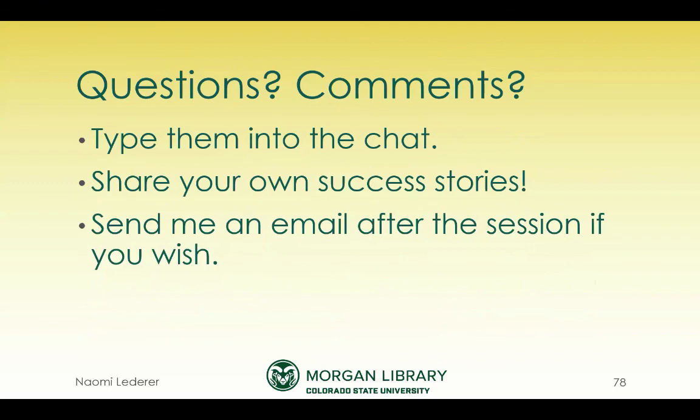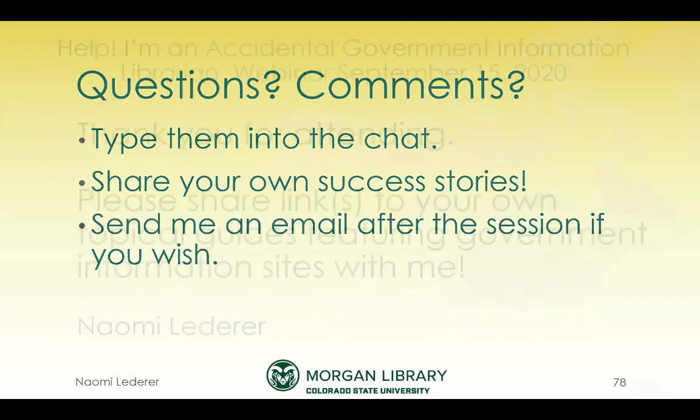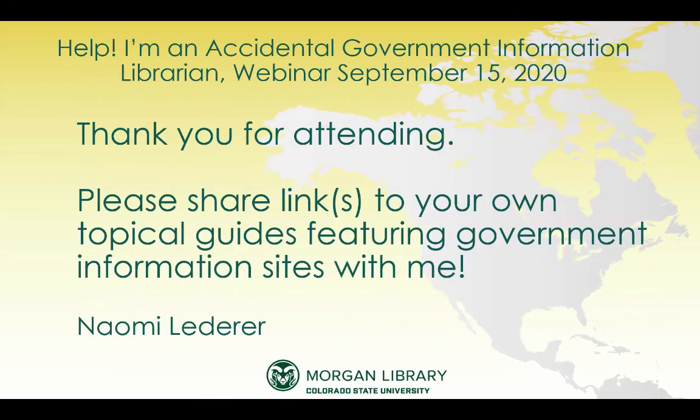I'm interested in any success stories you might have. And if you do create your own wonderful guides, I hope you'll send me the URLs — I'm interested in seeing what other librarians might do that is of interest to their own local population. I might be retired, but I'm still wildly passionate about this and very interested in people succeeding with their government resources. Feel free to put links in the chat to guides you want to share with anybody.